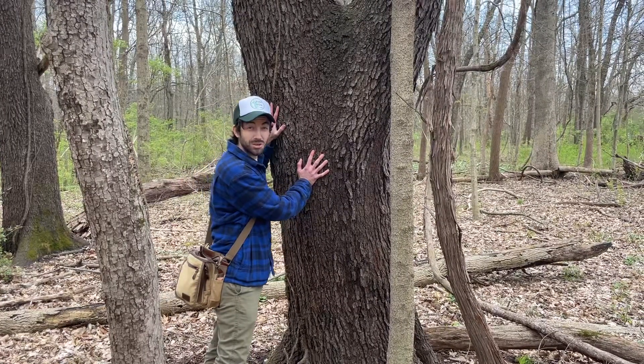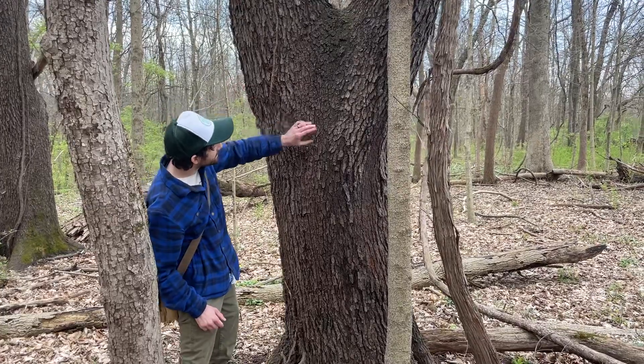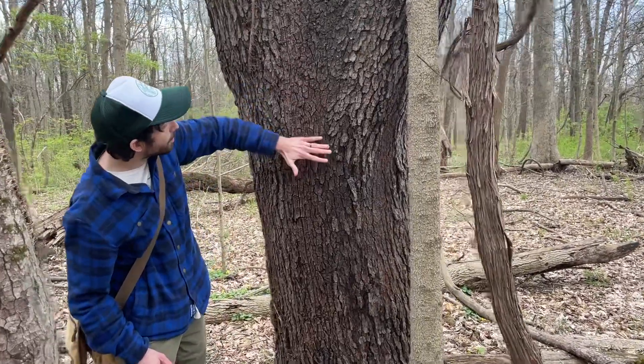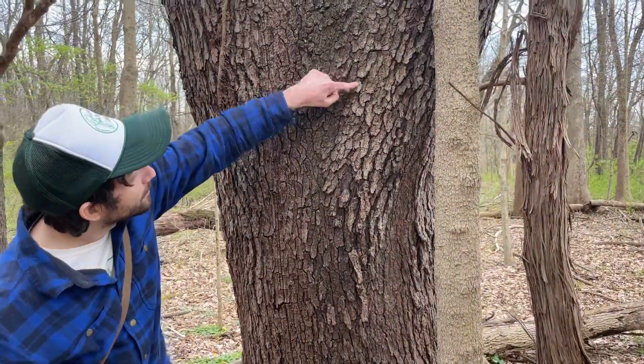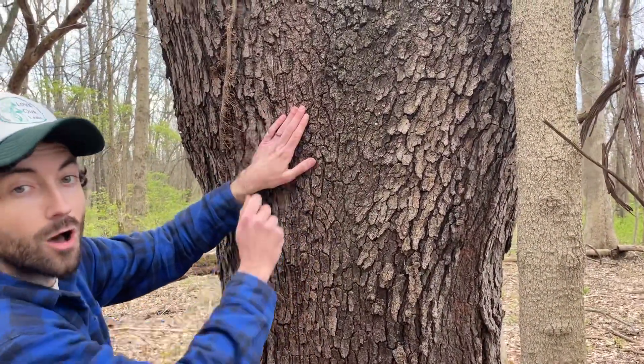This is a wild black cherry. One of the identifying characteristics of this is it has dark bark and little plates of bark that look like little pieces that almost have been kind of glued onto it.